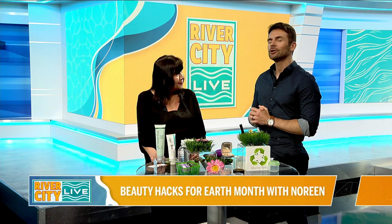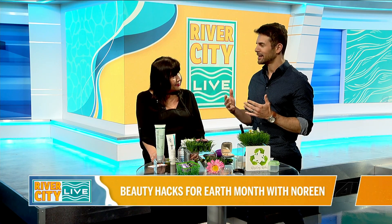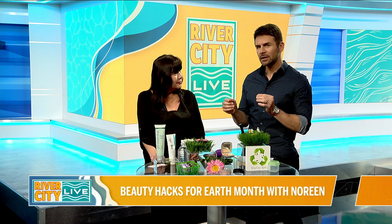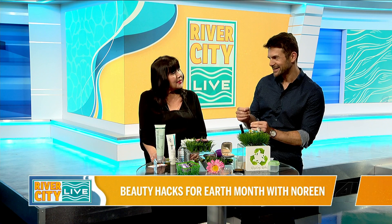Thanks, Jana. I'd like to welcome back to the show Noreen Young. Today we are celebrating Earth Month. I love every time that you're on because we learn about the beauty industry and how to take care of ourselves. The theme, obviously, Earth Month, but we're also going to be saving a little bit of money too with this, right?